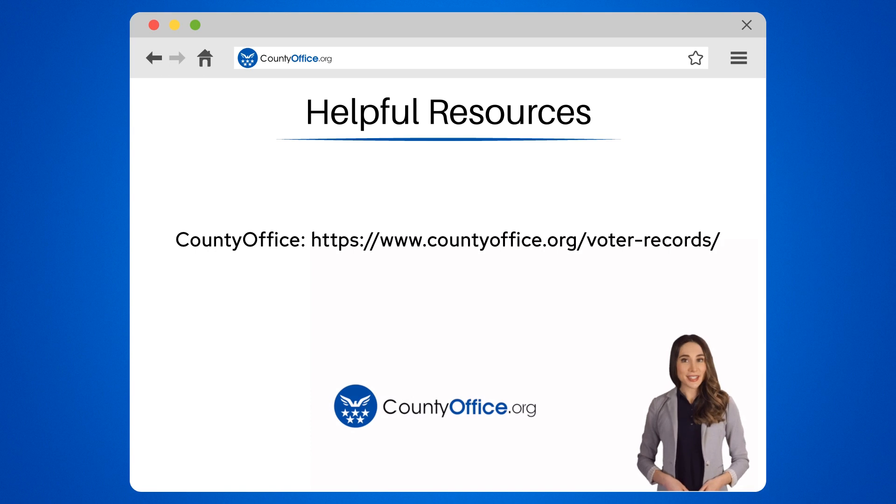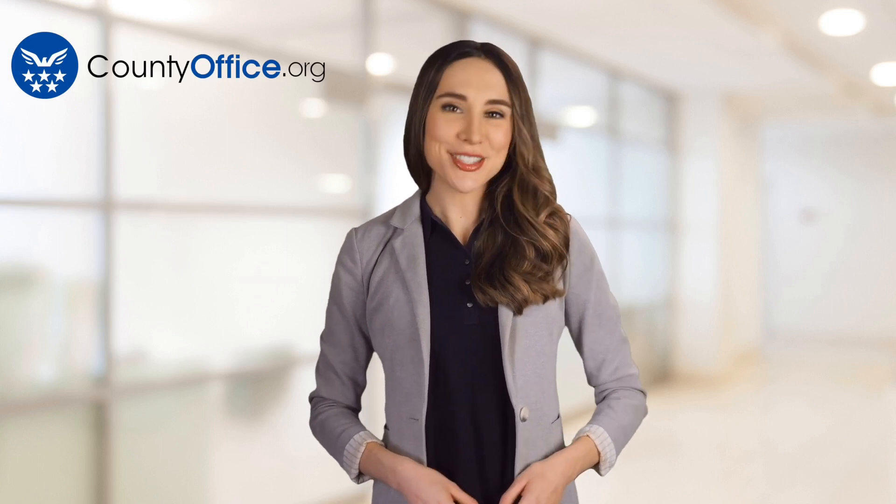To learn more, check out these links, which you can click in the description below. And feel free to comment your questions — we're here to help. Thanks for tuning into our video. Please like and subscribe and leave a comment below. See you in the next video!